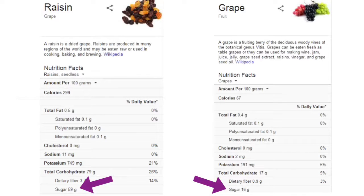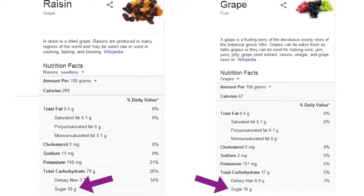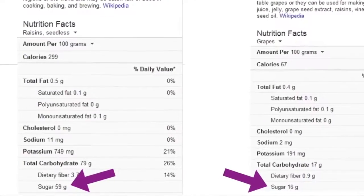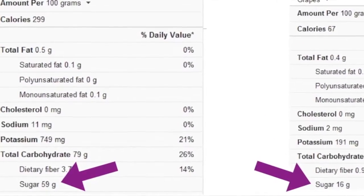Here's the nutritional information for raisins versus grapes, both at 100 grams each. As you can see, raisins have 59 grams of sugar whereas grapes have 15 grams of sugar. Obviously this is only one factor, but it's much easier to exceed your maximum sugar intake with raisins than with grapes.